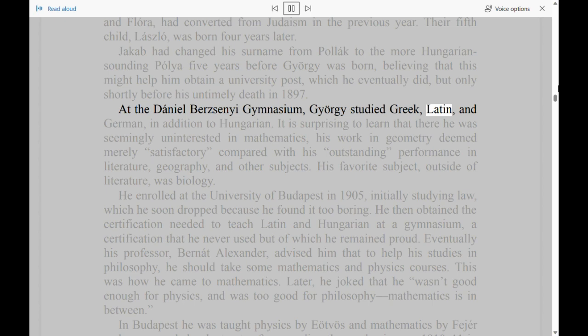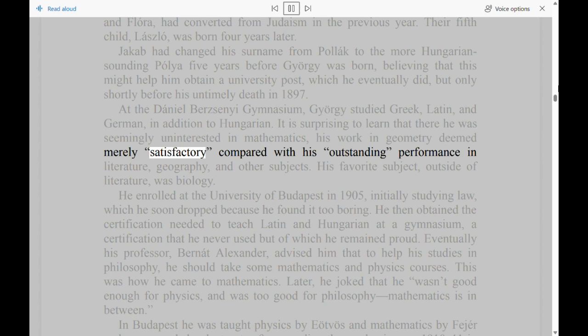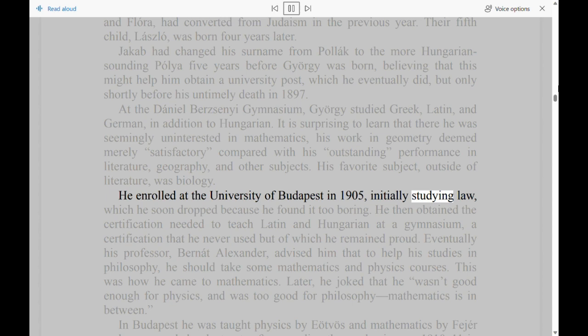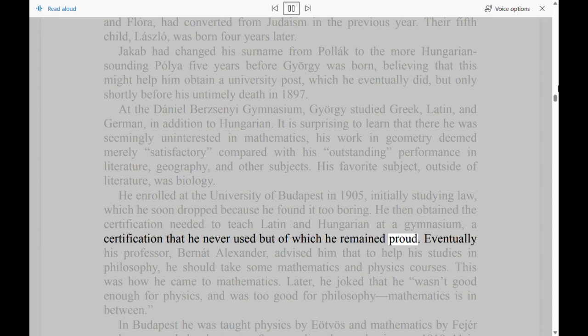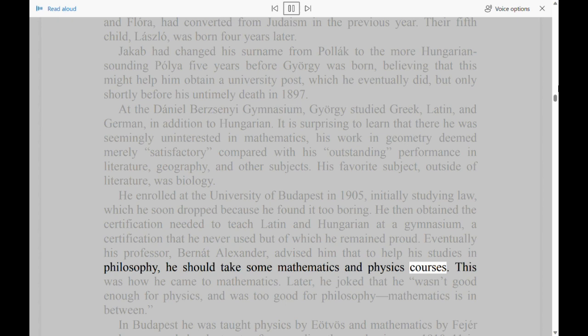At the Daniel Bursiniai Gymnasium, Georgi studied Greek, Latin, and German, in addition to Hungarian. It is surprising to learn that he was seemingly uninterested in mathematics, his work in geometry deemed merely satisfactory, compared with his outstanding performance in literature, geography, and other subjects. His favorite subject, outside of literature, was biology. He enrolled at the University of Budapest in 1905, initially studying law, which he soon dropped because he found it too boring. He then obtained the certification needed to teach Latin and Hungarian at a gymnasium — a certification that he never used but of which he remained proud. Eventually his professor, Bernat Alexander, advised him that to help his studies in philosophy, he should take some mathematics and physics courses. This was how he came to mathematics. Later, he joked that he wasn't good enough for physics, and was too good for philosophy — mathematics is in between.